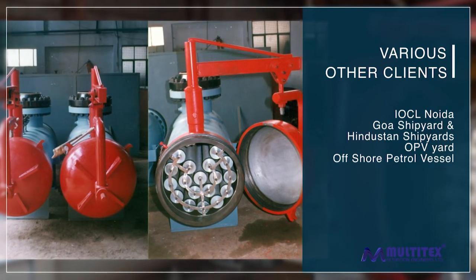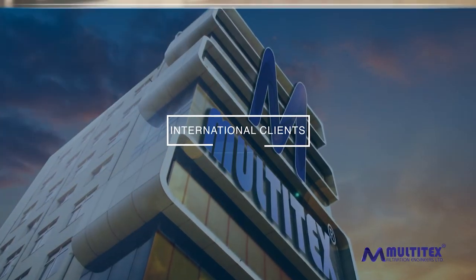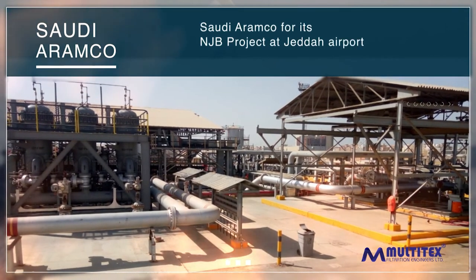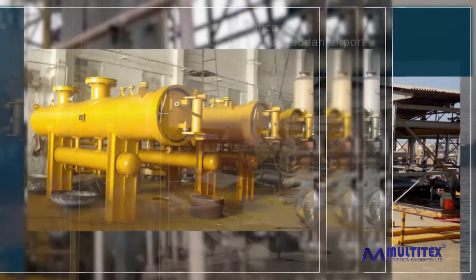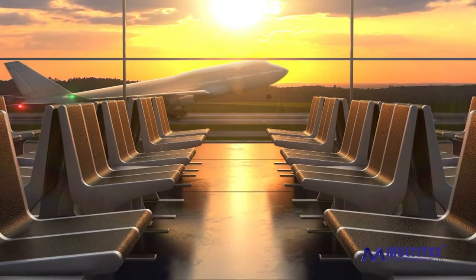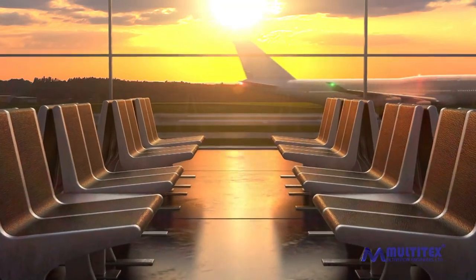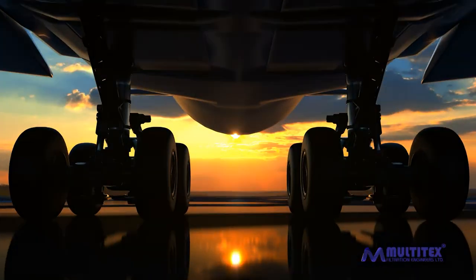Other clients we have served within India include IOCL Noida, Goa Shipyard, and Hindustan Shipyards for their ATF pipeline, OPV yard, and offshore patrol vessel projects. International clients we have served include Saudi Aramco for its NJB project at Jeddah Airport, and Toyo Engineering for its Mangalore oil refinery. Trust Multi-techs to ensure you fly safe with the cleanest aviation fuel.